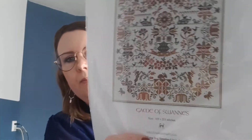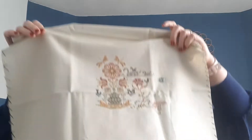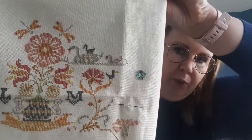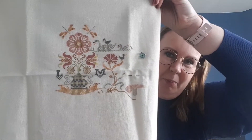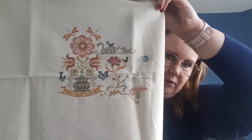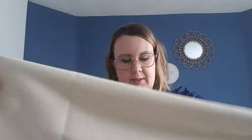This is also stitched on murano — this is 'Game of Swans' by Long Dog Samplers. It's on 32 count murano in the color platinum, 1 over 2 with called-for DMC's. I really love this one. Murano is my favorite fabric to stitch on when you're using one thread — it's tighter and still looks really nice.